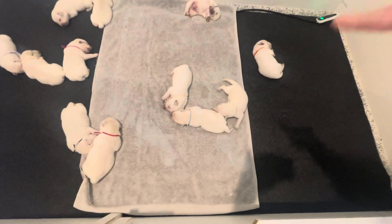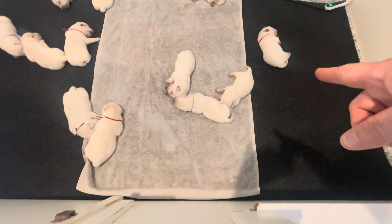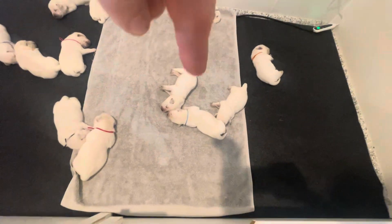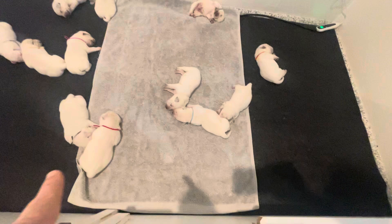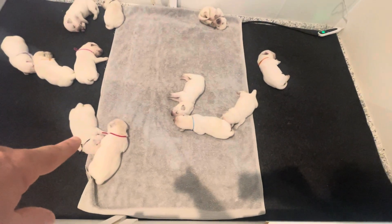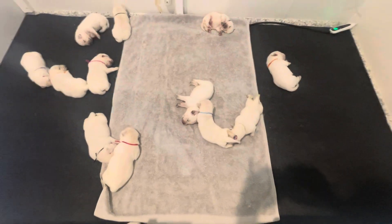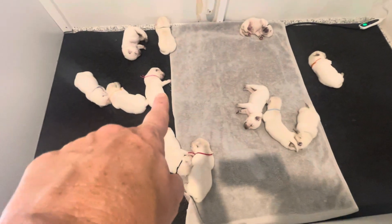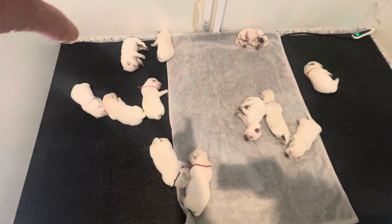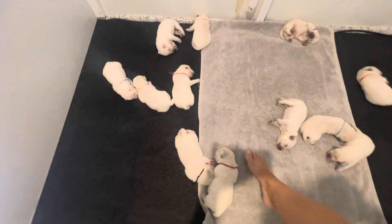Orange male is right here. That is sage girl, turquoise girl — I think that's yellow, yeah, yellow girl right there, red boy. This is black — wait, that's blue over here, blue boy, sorry, my eyes are getting bad. Pink girl, tangerine, purple.